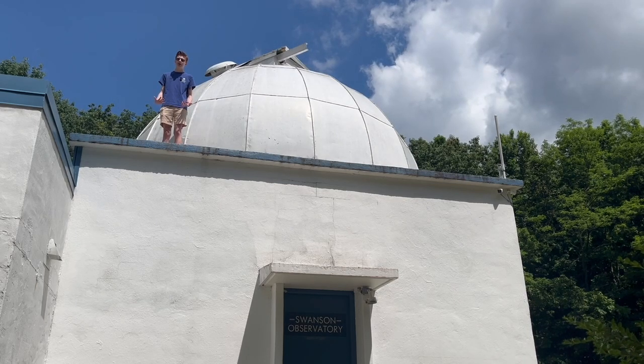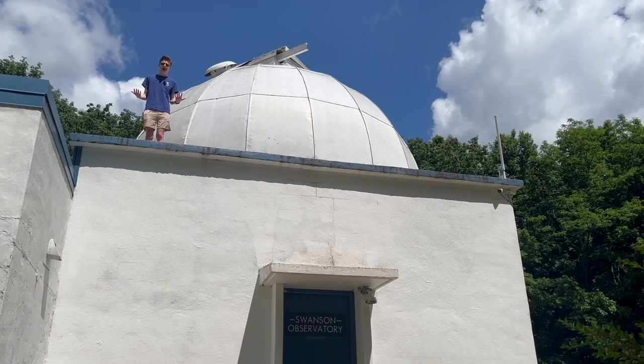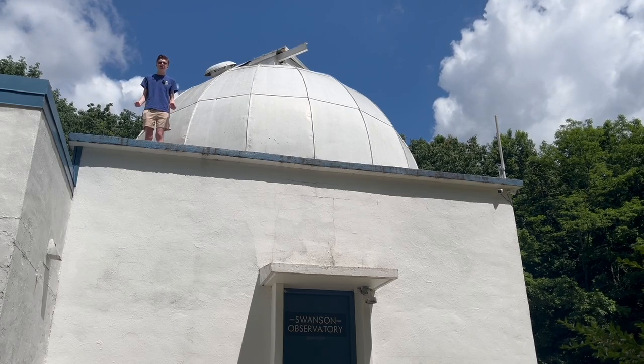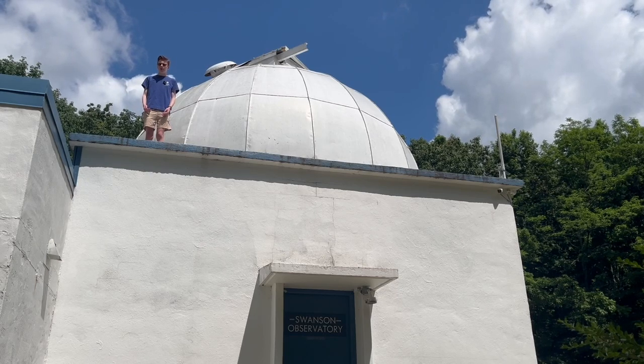I'm standing where Wernher von Braun and the German rocket scientists stood in this famous picture, minus the argyle socks. The Swanson Telescope is one of the largest telescopes in Alabama, and possibly the oldest continuously used one. However, it wasn't the first telescope we had in here — more on that later.